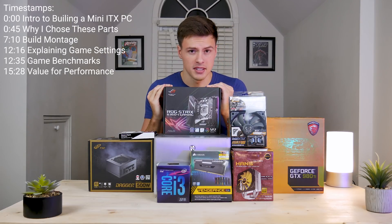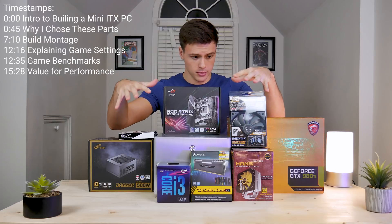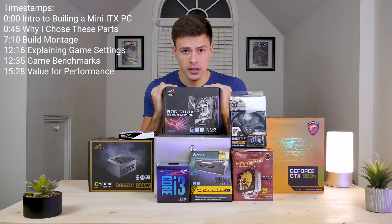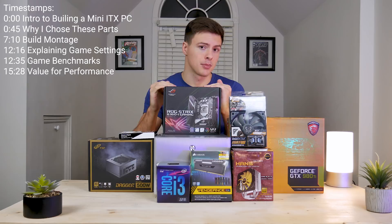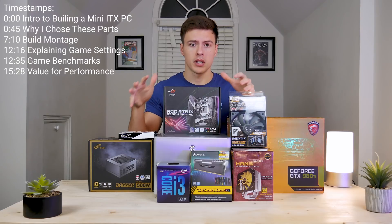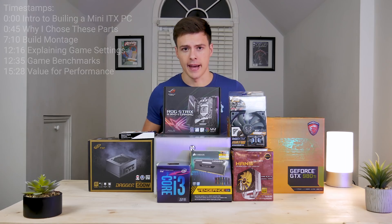Today we're doing a $960 PC build. Everything on this table in terms of computer parts is $960 and is going to perform pretty well in 1440p gaming and 1080p gaming, and we'll get into benchmarks after we build this PC. I'm going to go down, describe all the parts that we have here, what kind of price-to-performance value you can expect, and why I chose these parts.